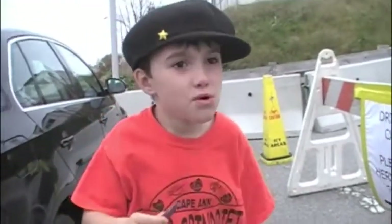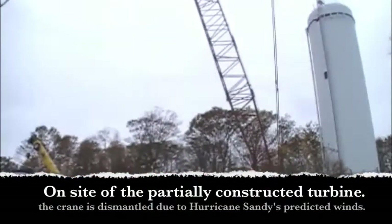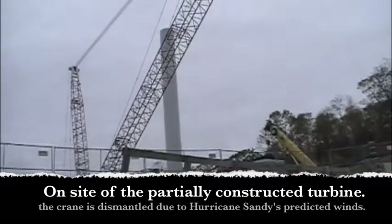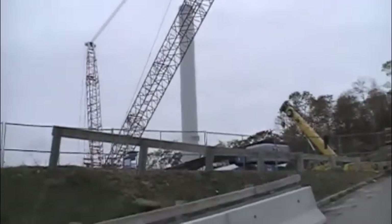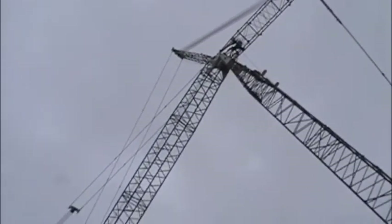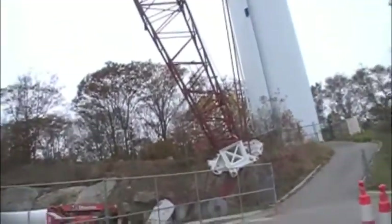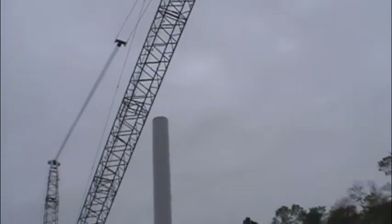Look at this. Where are we now? We're at the crane part. Let's see the crane. They took it down because the hurricane is coming. Yeah, I think they already put one of the pieces up. They put up a couple of the pieces. I hope that doesn't fall down during the hurricane. The crane's like a big truck — folds all up, fits on top of each other.